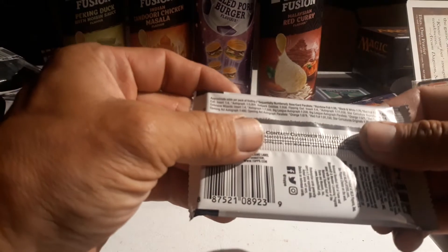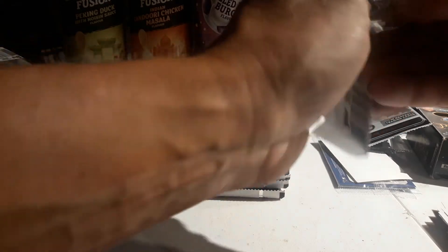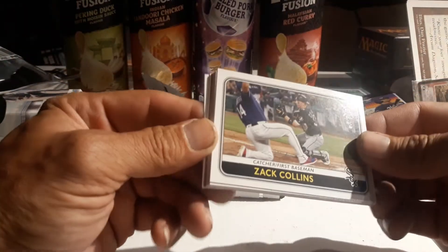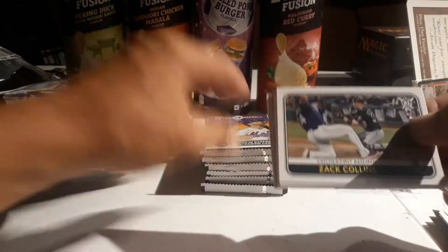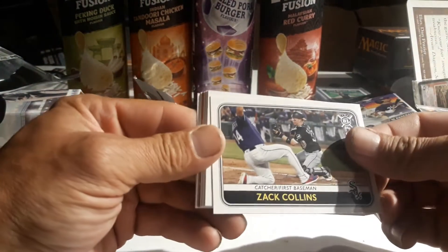Let's see - oh, rainbow foil is 1:38 packs, very cool. And there's only 100 of each. What's great about the numbered cards is you can figure out the production run just by counting up all the cards per set and then times that times the parallel. Zach Collins.